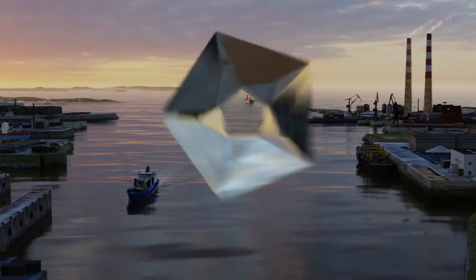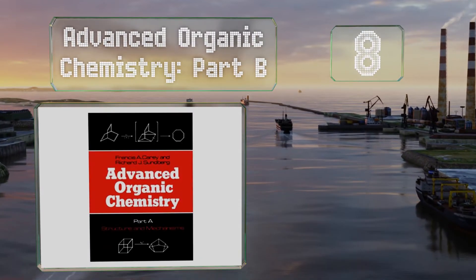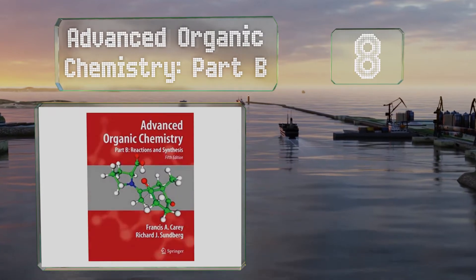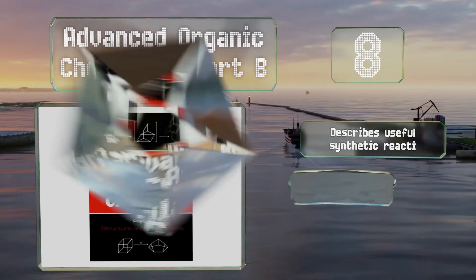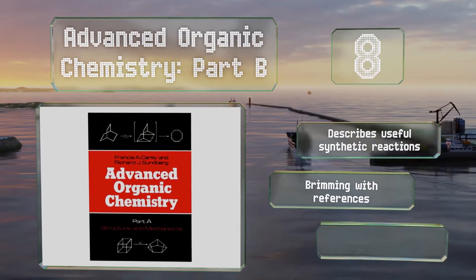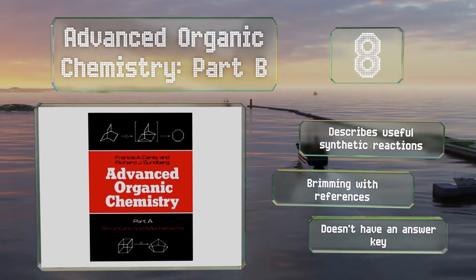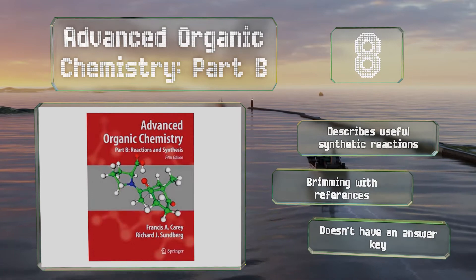Coming in at number 8 on our list. It's not for the faint of heart, but if you're up to it, Advanced Organic Chemistry Part B is an established classic that will furnish the proficient chemist with plenty of information. Despite being a component in a series, it's perfectly capable of standing on its own merit. It describes useful synthetic reactions and is brimming with references. However, it doesn't have an answer key.